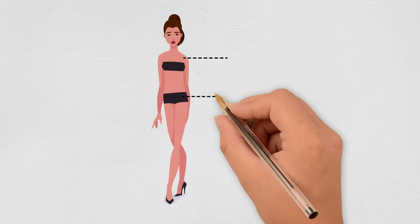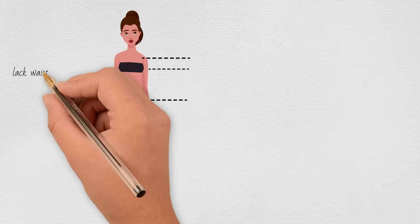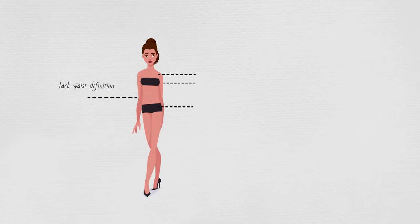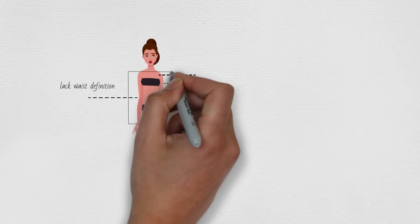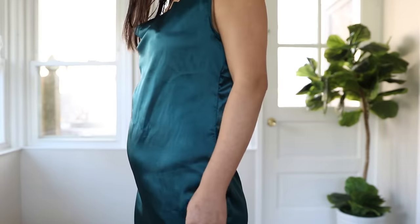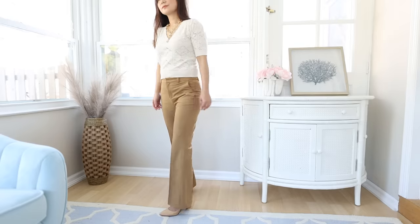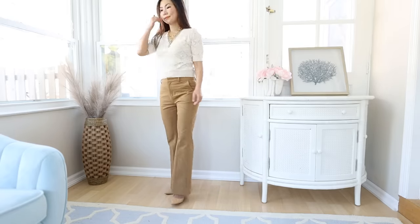You have the rectangle shape if your body goes straight up and down — you don't have much curve and you don't have waist definition. A lot of people think I have the rectangle shape. The difference between apple and rectangle is that the apple, even when skinny, still carries weight on her waist, while the rectangle gains weight more evenly throughout the body.